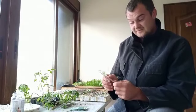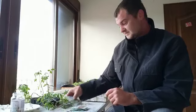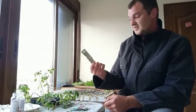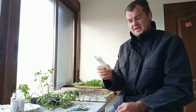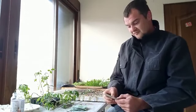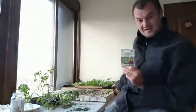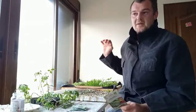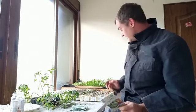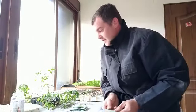Chilies can be sown undercover now, so they're going in. Then we've got rocket — pretty standard, we grow rocket all year round here. Another one going in is rainbow chard — I actually got two packs of these. One of them was planted two days ago and it's already germinated, so I'm really pleased with that.